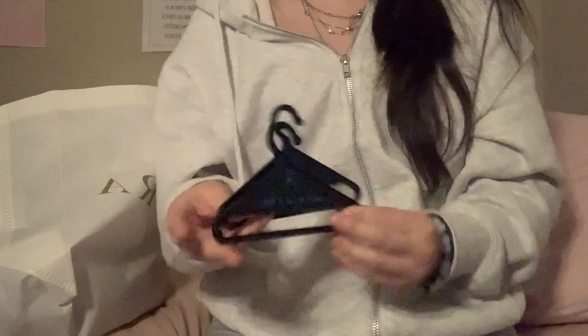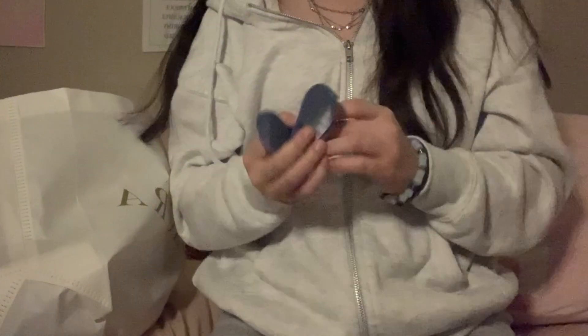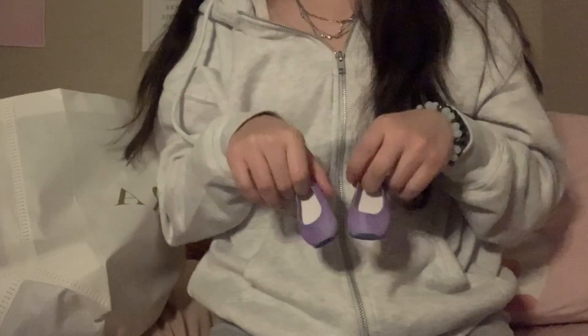So first thing I got were two American Girl Today hangers. I don't have any doll hangers so I'm actually super excited for these. I think they're super cute, and there are so many American Girl Today things in this package. Next thing I got were these little purple flats. I just want to say I don't know what any of these are called, so if you guys know, let me know in the comments!